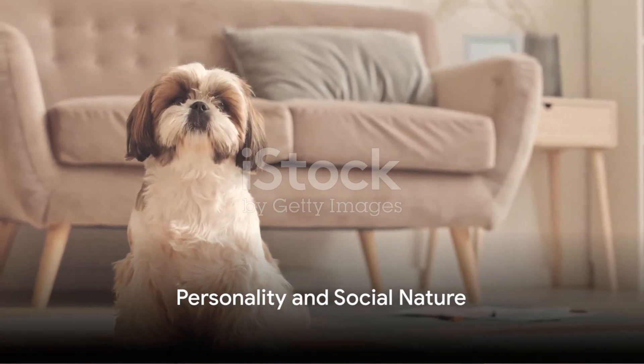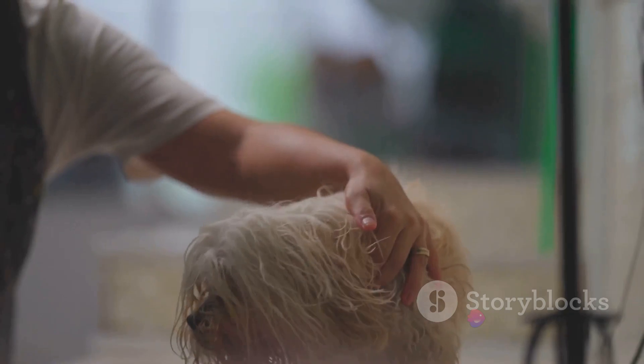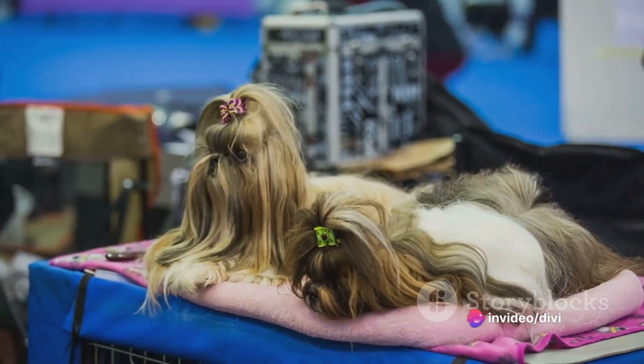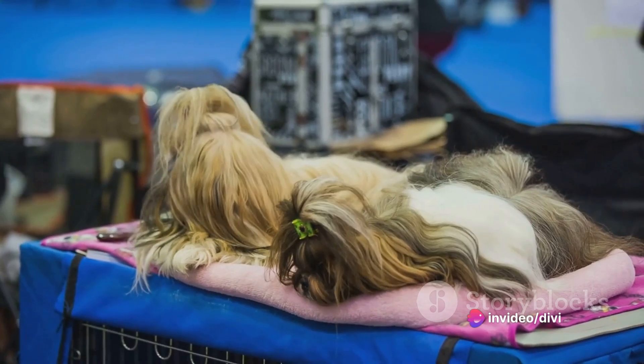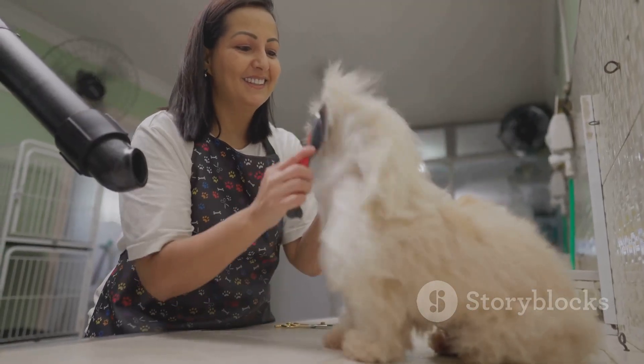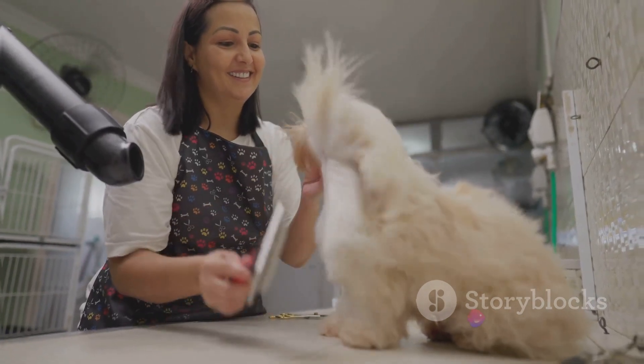Shih Tzus are more than just their charming looks. They are known for their friendly, outgoing, and affectionate nature. These pint-sized pooches are incredibly social, enjoying the company of humans and other animals alike. Don't be fooled by their small size — Shih Tzus are brimming with personality and can be quite the character around the house.